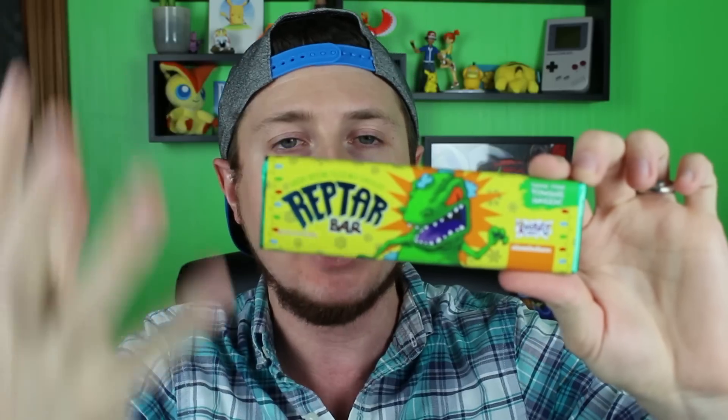Welcome back to the channel. All right, girls and guys, if there are two things that you need to know about me, it is one that I love me some candy and two that I love nostalgia things. And when you put it together in one item like this new Reptar bar, it absolutely blows my mind. My entire life has built up to this moment.